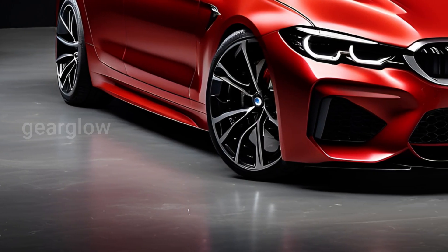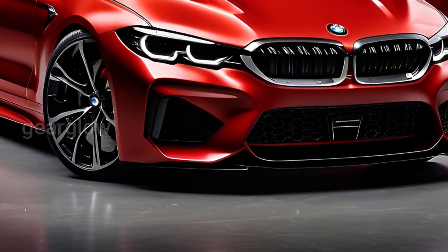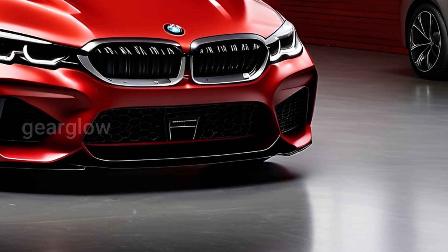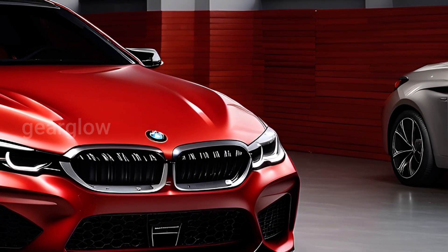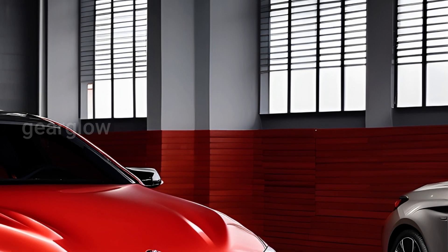The BMW i5 has a more modern design than the previous model. The exterior of this luxury car has a simple yet sporty look. At the front, the BMW i5 continues to sport typical BMW styling with very aggressive headlights and the use of LED technology.